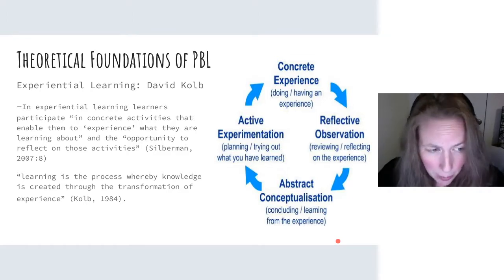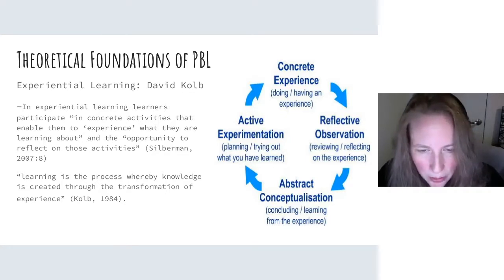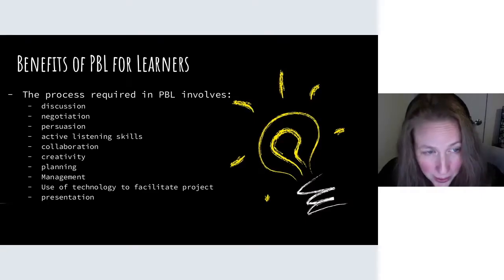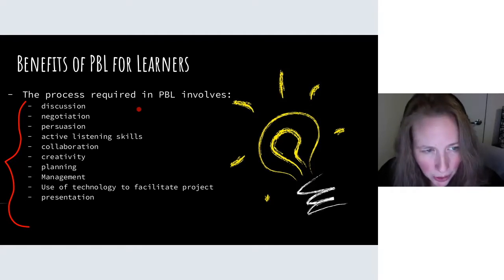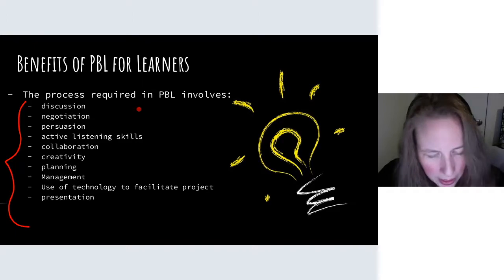The most learning comes from reflection. You want students to get the most meaning out of any learning — get them to reflect. They can reflect in a number of different ways: a written reflection, a verbal recording, a podcast reflection. The sky's the limit. The benefits of project-based learning for our learners are numerous. The process includes discussion, negotiation, persuasion, active listening skills, collaboration, creativity, planning, management, use of technology, and presentation. All of these skills are so important if our learners are hoping to become successful in the Canadian culture and workplace.